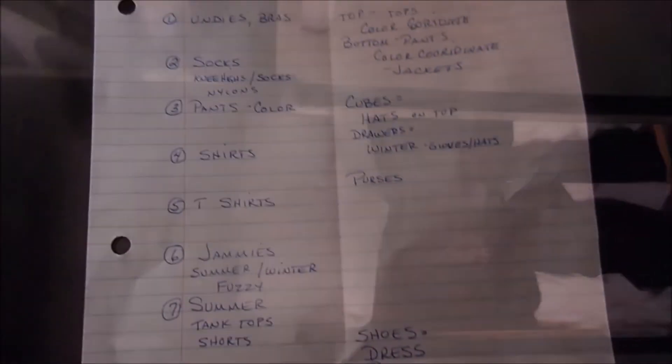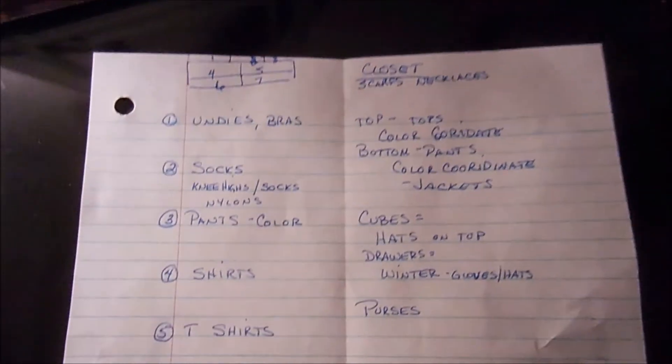To get this organized, the first thing I did was my usual: get pen and paper and thought it through. This is what I came up with.